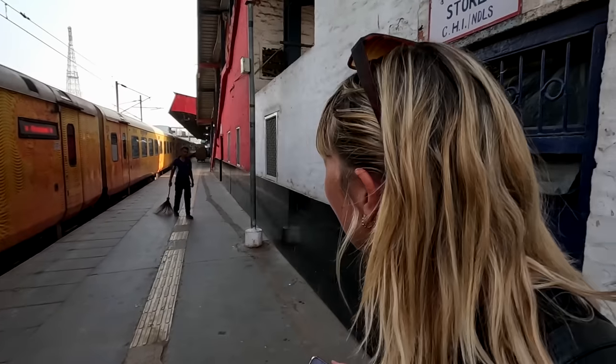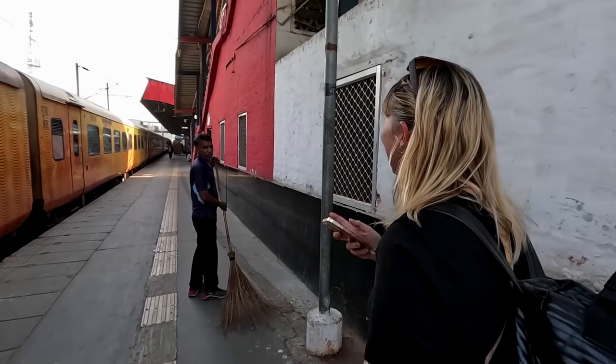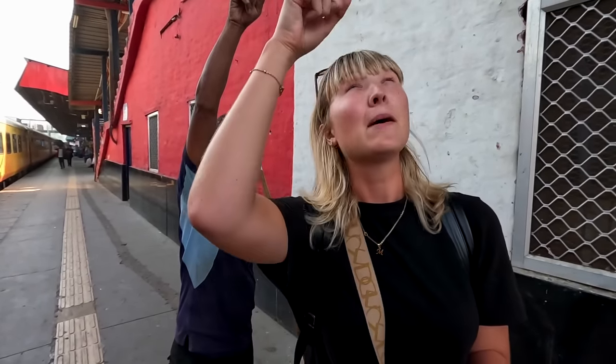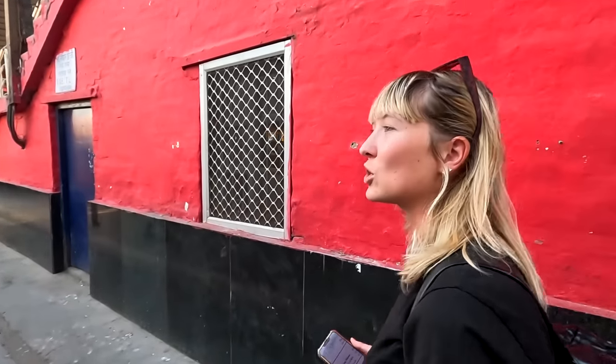We're way too early — honestly the earliest we've ever been. The train's not even open yet; normally when you turn up to the platform you can get on straight away. So we're EC1 and we're at C6 — I'll ask a member of staff which direction to go. I'm not sure he knows either. That's fine, no problem at all — we've got about half an hour so we can just wander.